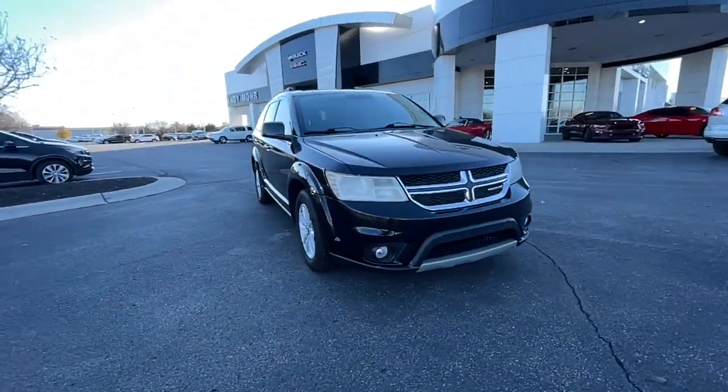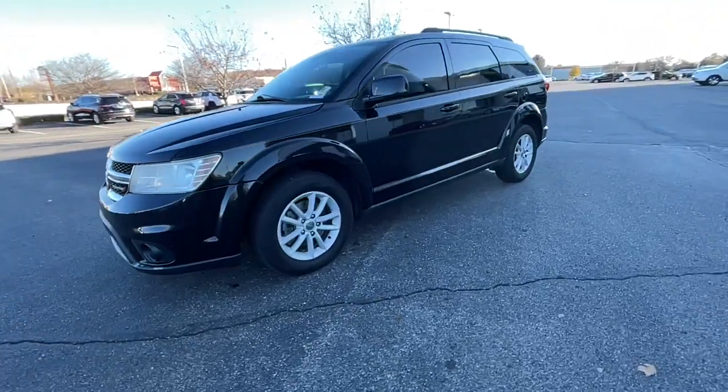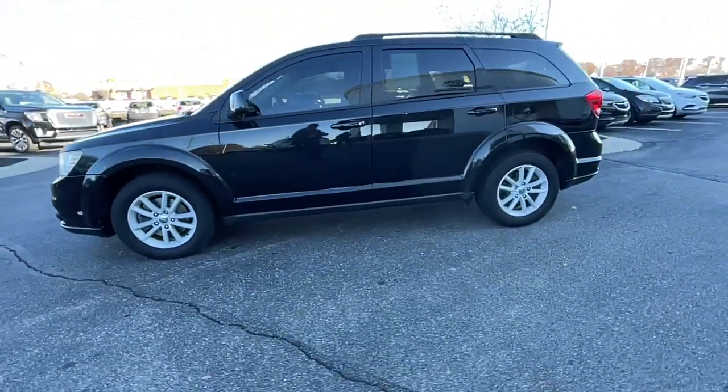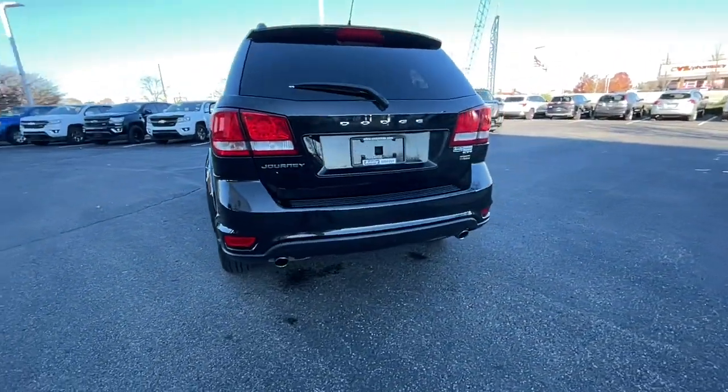Here is a wonderful 2013 Dodge Journey. With less than 150,000 miles on the odometer, this vehicle provides excellent value. Now is the perfect time to start a fresh new chapter in your traveling life.